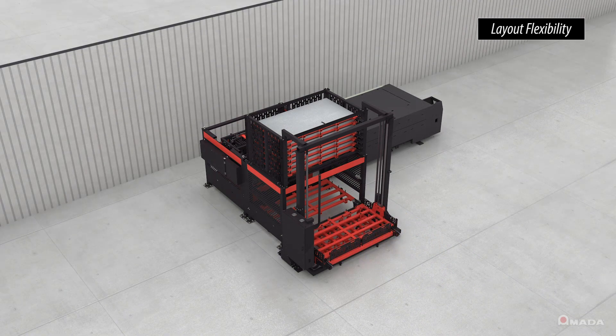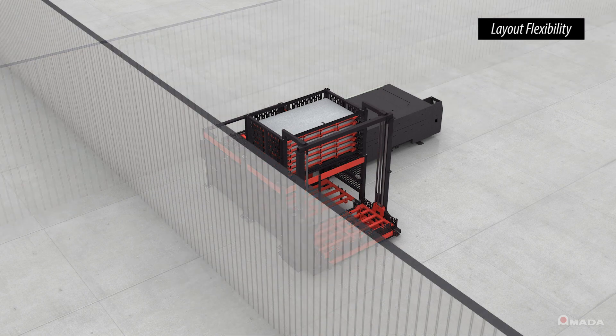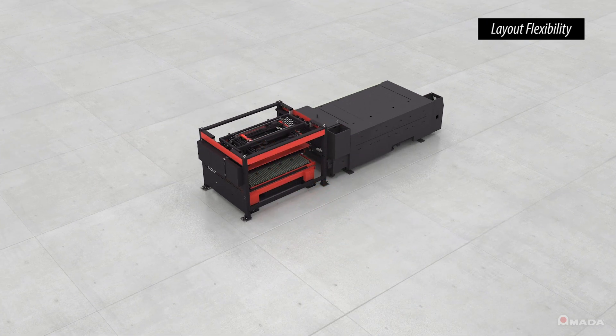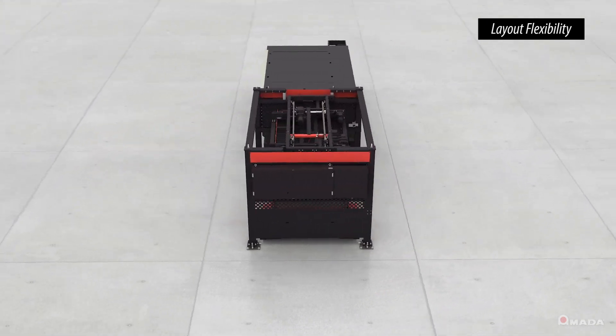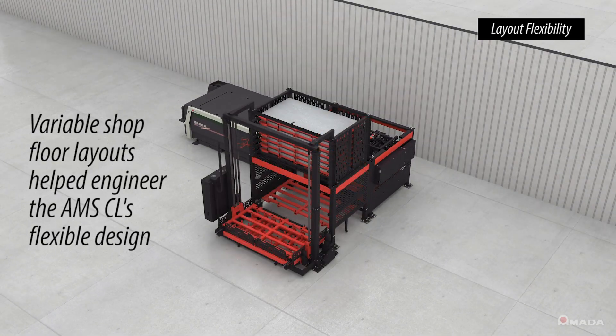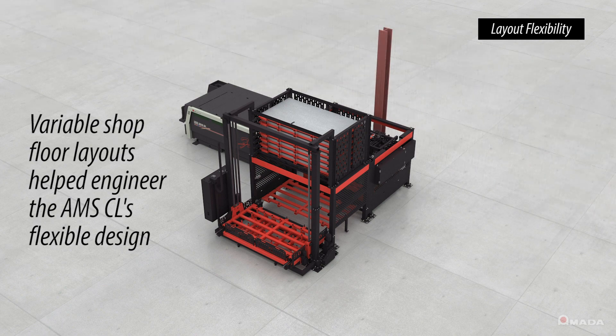Other factors that were considered in the AMS CL's design were structures such as walls or structural beams, which can present a challenge when expanding original automation systems. These types of constraints are the kinds of scenarios that helped engineer the AMS CL's flexible design and meet the evolving production demands of today's fabricators.